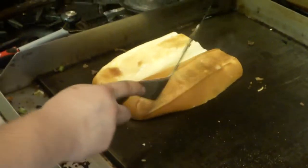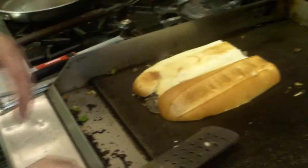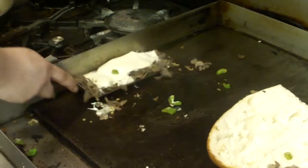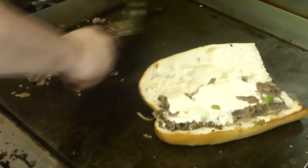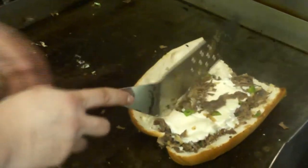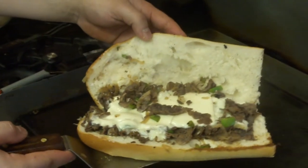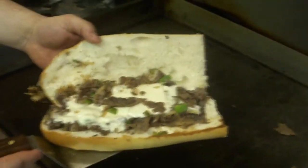I see you let the bread absorb it all — absorb the taste, absorb the heat, absorb everything. Looks delicious. Then you got a cheesesteak bun right out of Stella's pizza, freshly made every single time. Can't go wrong with it.